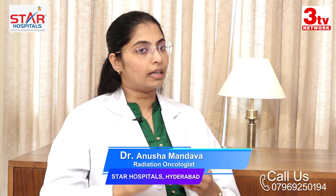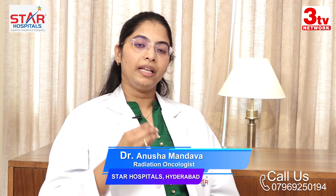At diagnosis, whatever has been assessed is also reassessed at the end of the treatment. We give a gap of about 2 to 3 days and then take up the patient for brachytherapy. Brachytherapy is internal radiation therapy wherein certain instruments are placed close to the cervix under anaesthesia, and radiation is delivered through those instruments.